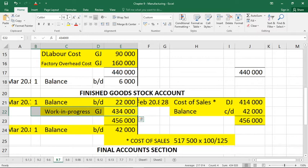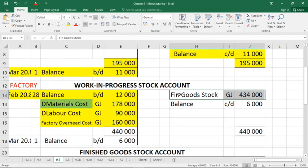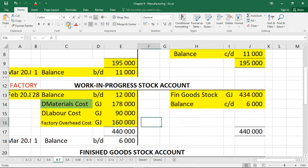This means 432,000 Rand worth of plastic tables have been finished — they come from work in progress. So if it's on the debit side of finished goods, going up to work in progress it's on the credit side as finished goods stock: 434,000. With 434,000 on the credit side of WIP, the missing figure is 6,000 — my debit side totals 440,000, giving a balance carried down and brought down of 6,000.